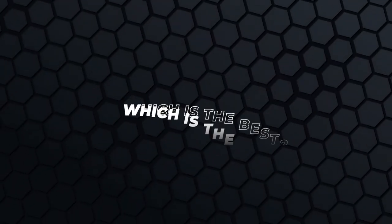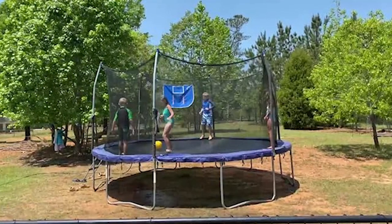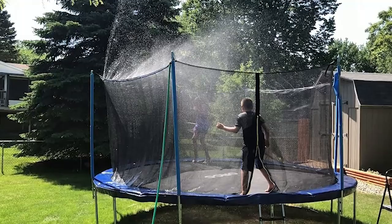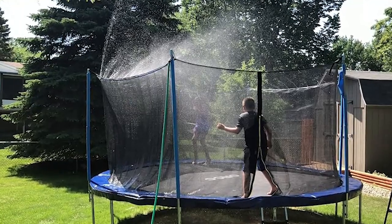Which is the best? The Bulbor Trampoline Sprinkler is the best sprinkler for kids. It's easy to install and versatile. Additionally, its after-sales service gives you peace of mind. Thanks for watching.